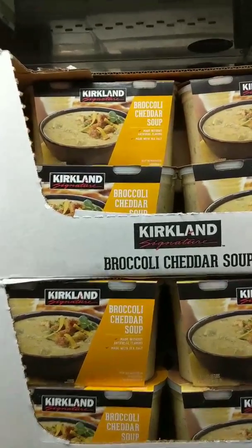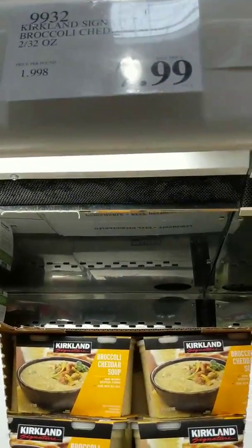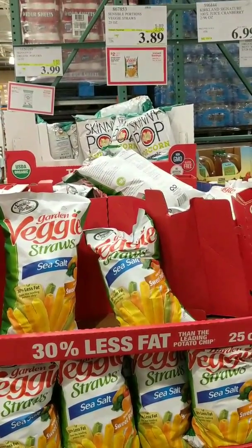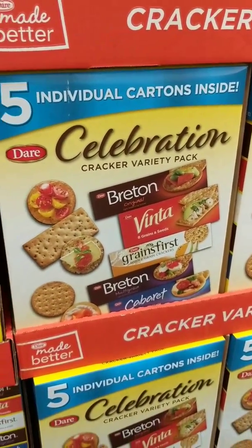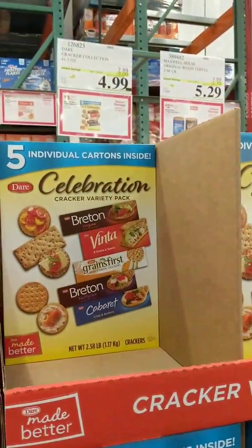This is one of my favorite things. If you like the veggie straws, they have them on sale — $3.89. If you're going to be doing any entertaining and need crackers, look at here — all these crackers, huge box for $4.99.